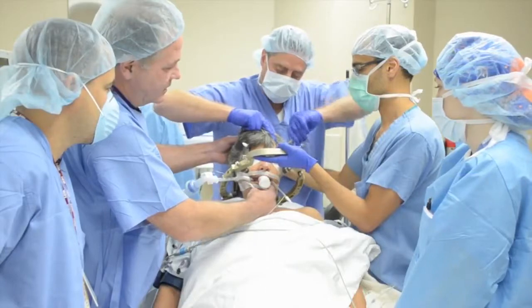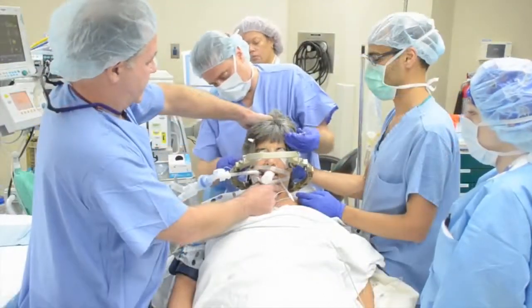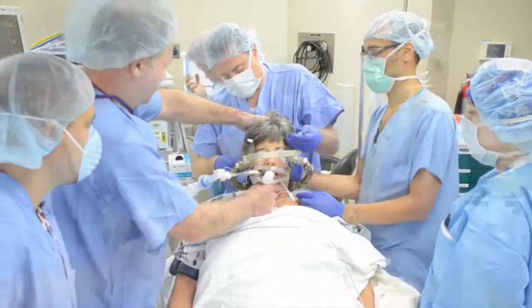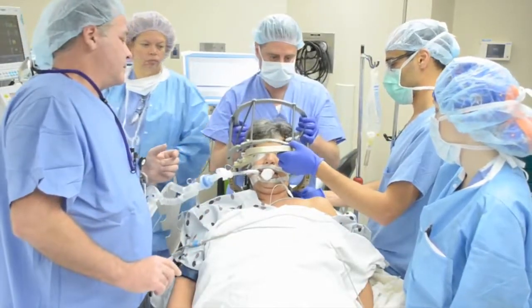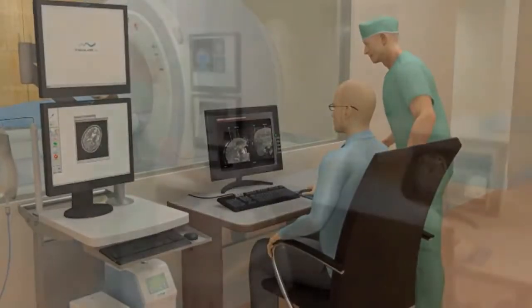Dr. Jonathan Jagid, a neurosurgeon with the University of Miami Health System, is now working with a new approach. It's called laser interstitial thermal therapy, or LITT. You're inserting a fiber optic laser probe about two millimeters in diameter right down to the area, and then you're ablating it in real time — you see what you're ablating on an MRI scanner as you do it, so you know what tissue you've affected.